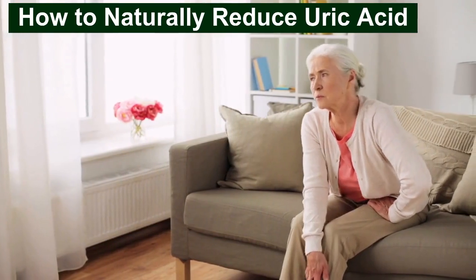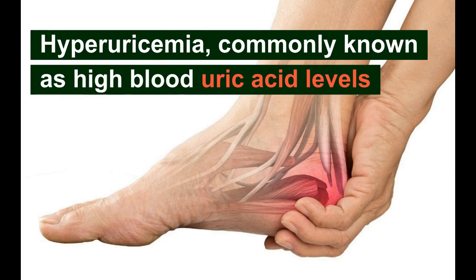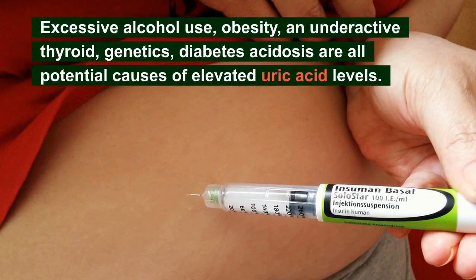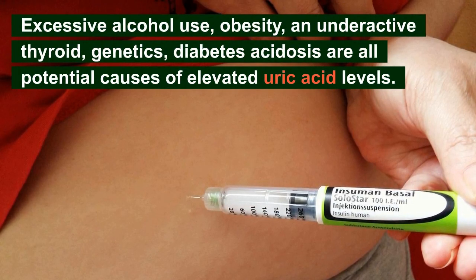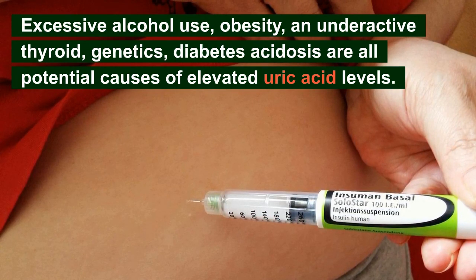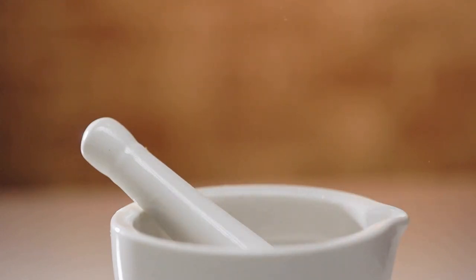So, let's begin. How to naturally reduce uric acid? Hyperuricemia, commonly known as high blood uric acid levels, can be brought on by either a rise in uric acid synthesis or a decline in kidney excretion. Further complications include kidney failure, gouty arthritis, and kidney stones. A diet high in purines, which are converted into uric acid, excessive alcohol use, obesity, underactive thyroid, genetics, diabetes acidosis, and a few other disorders are all potential causes of elevated uric acid levels. Some recommendations and organic treatments can help lower and regulate uric acid levels.